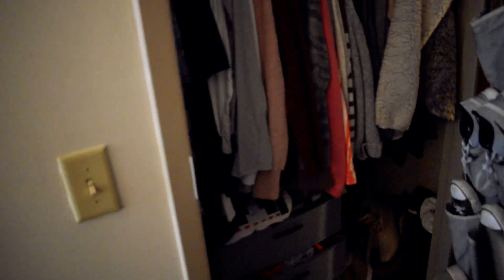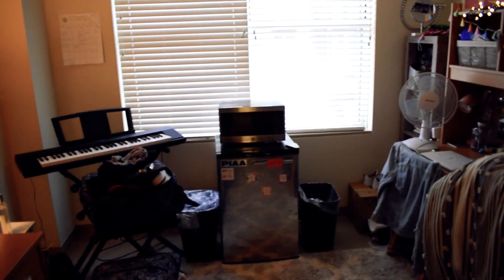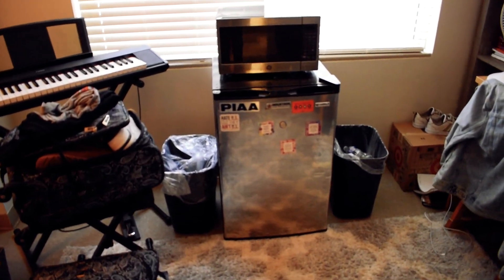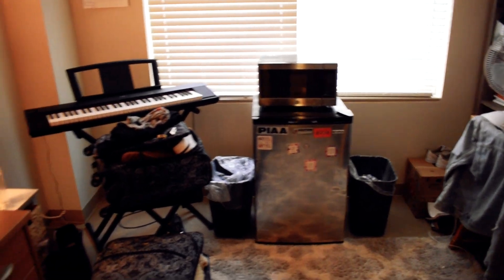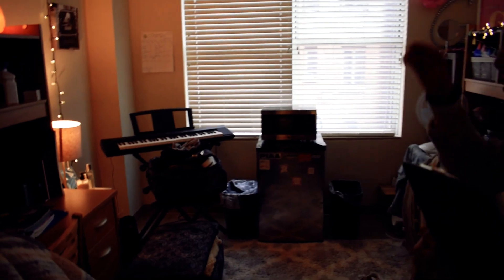The rooms do not come with a microwave or fridge, but you can rent one from Newman Hall at the beginning of the year. The room does come with trash cans for each of the residents.